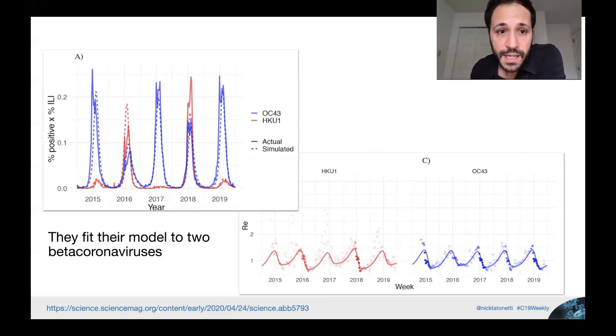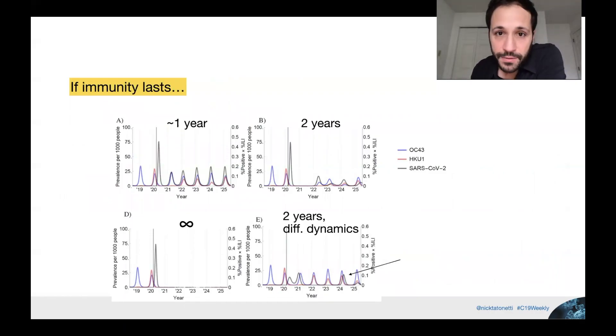They took data on existing beta coronaviruses — US data — and fit these models. You can see that their theoretical simulated line is close to the actual fit, which is what we like to see when a model is well calibrated, and that's true across both. The punchline is: if immunity lasts about a year, we can expect to see recurrence of SARS-CoV-2 annually, almost like the flu. If immunity lasts a little longer — approximately two years — we might see a more biannual trend of recurrence. If immunity lasts forever, then once we get over this, we'll never see it again. And if you play with the dynamics a little bit, it's possible we'll see small outbreaks occur as late as 2024 after this big one. So we'll have to keep an eye out for that.